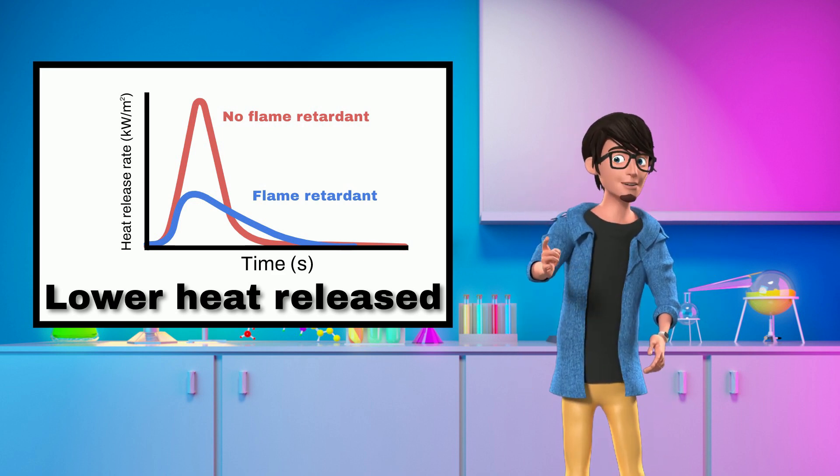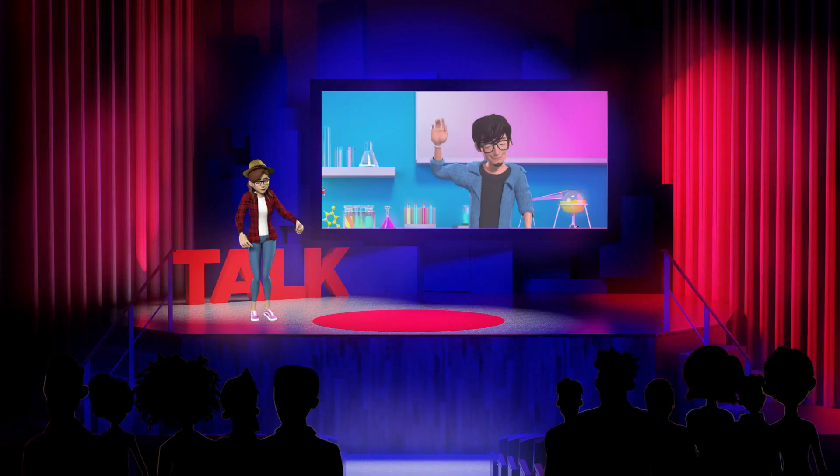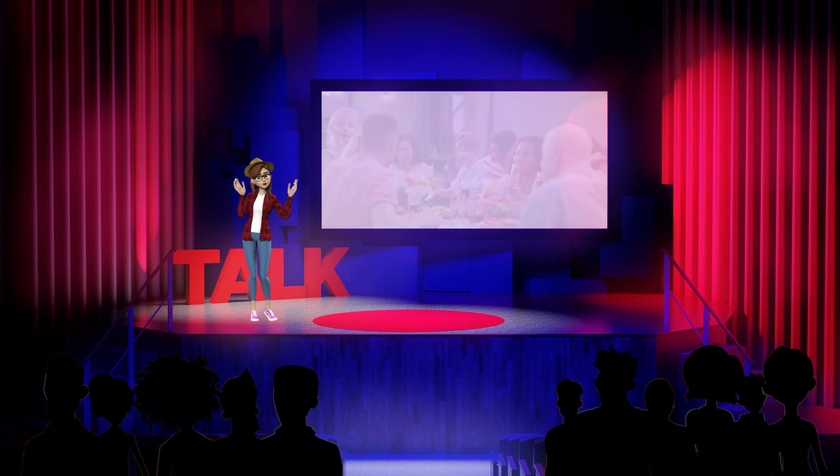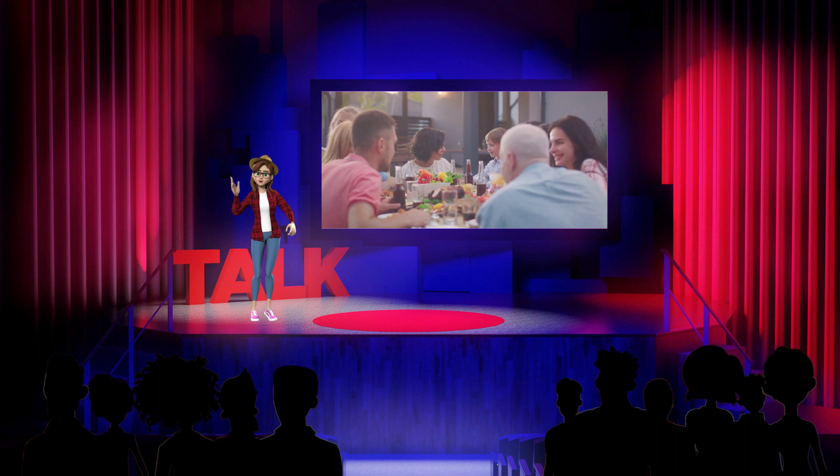If heat release can be slowed, escape time is prolonged. Thanks Ethan. I hope this answers the question, and that we've shown you that flame retardant containing materials play an important part in protecting life and property.